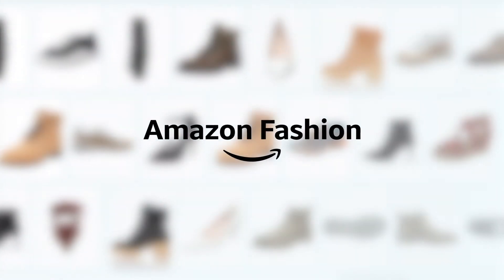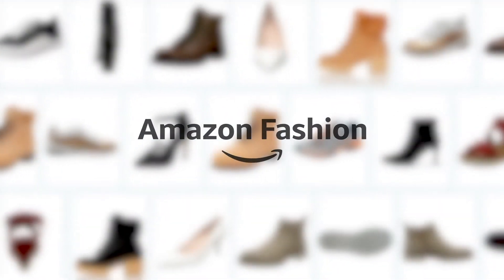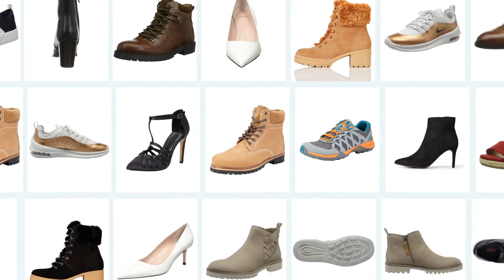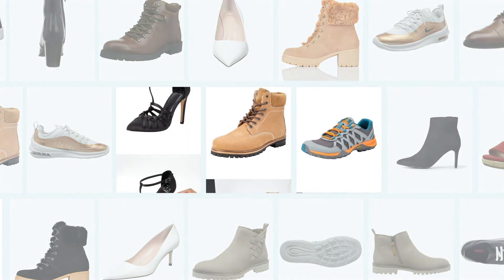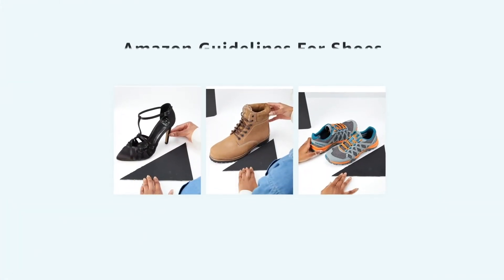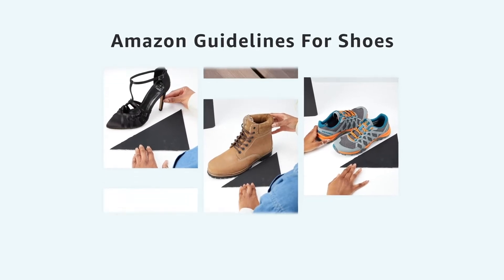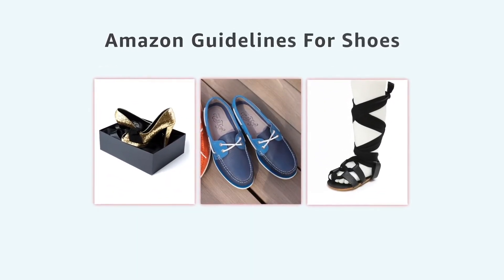Thank you for selling on Amazon. The aim of this video is to help you create informative images to enhance your customer's shopping experience. We will also highlight requirements that will ensure you comply with Amazon's image guidelines. Images that do not meet these standards might be hidden from search and browse results.